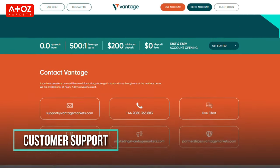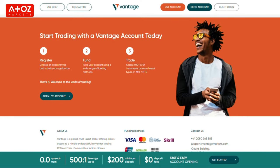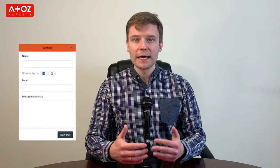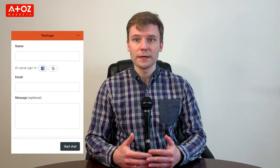Moving on to the last point of this review, let's see how Vantage customer support is. Vantage has a team of skilled support professionals that can be reached via live chat, email, as well as by phone. In the live chat you can get info from the chat bot. If the chat bot is not enough, they will connect you with a live agent. I have checked the live chat and they are very quick to respond.